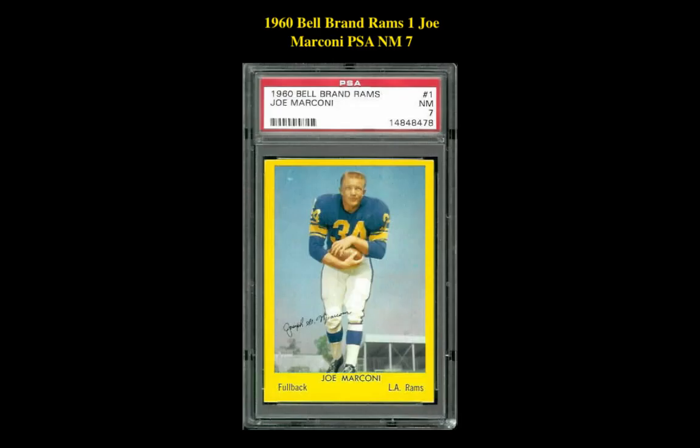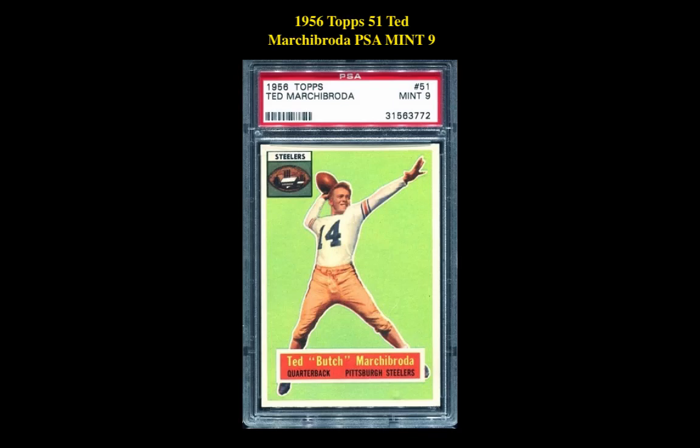Our third highlight is a 1960 Bell Brand Rams 1 Joe Marconi PSA Near Mint 7. This card is currently listed at $295. Our fourth card is a 1956 Topps 51 Ted Marchabroda PSA Mint 9. This card is listed at $276.